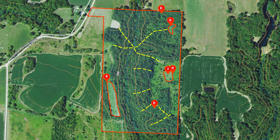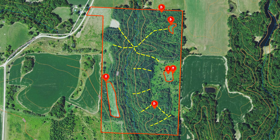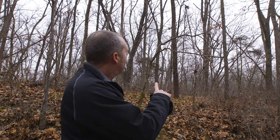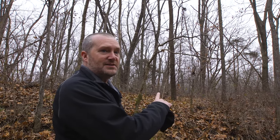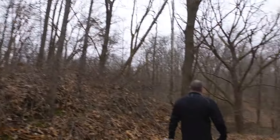They were tillable fields here not too long ago but they've since been let go. They are premium locations for food plots. We just nicknamed this farm the windmill farm. There's an old windmill platform back here in the timber — usually you see them out in the fields. That is freaking cool.